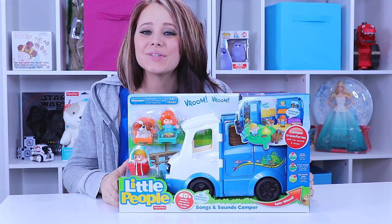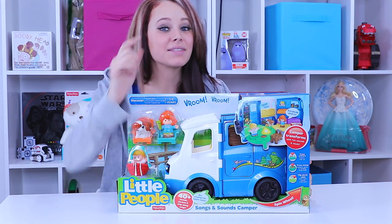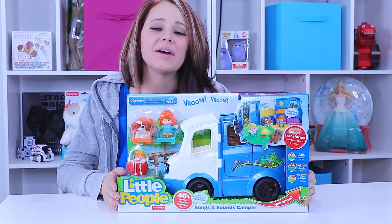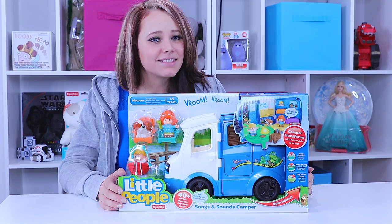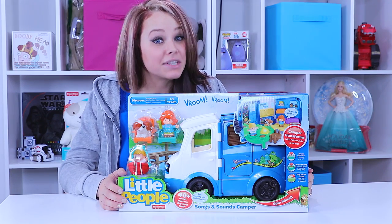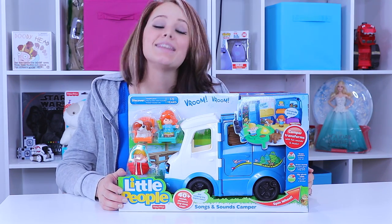Hey there everyone, welcome back to ToyNotes.com. Click that subscribe button now so you can stay around for our Little People playtime. One of my favorite things to do in the summertime when I'm not freezing my butt off here in Michigan is go camping.